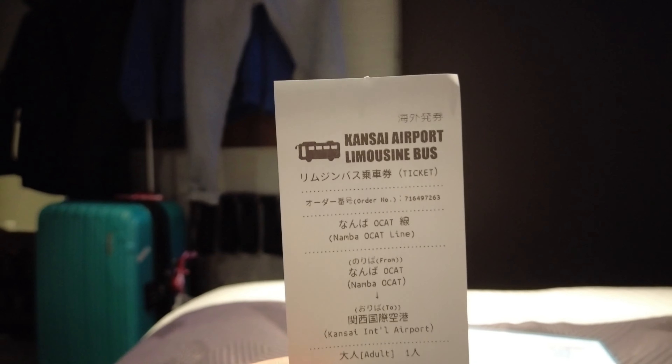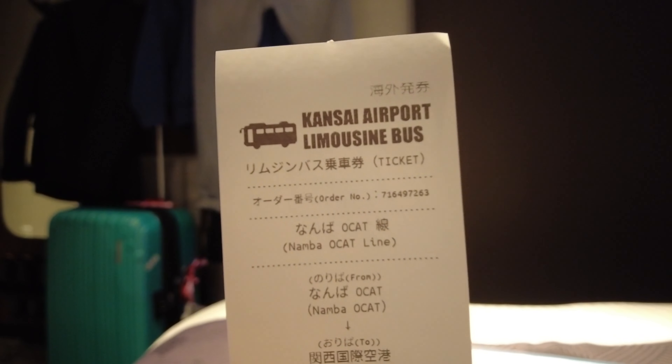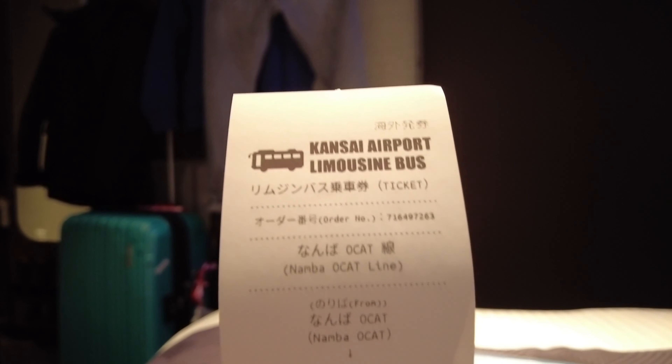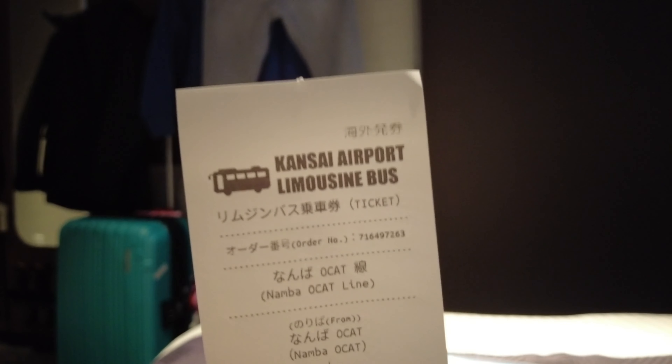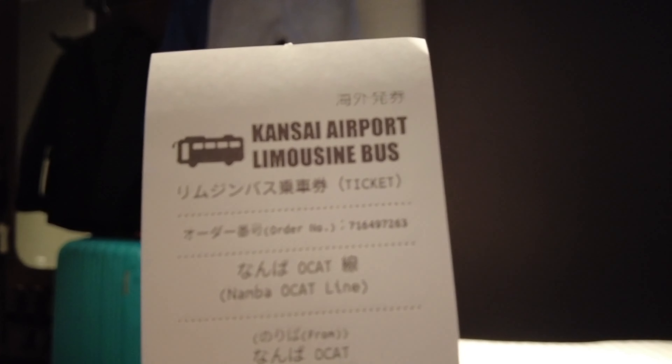Next is the Kansai Limousine Airport bus, which I booked online through a third-party agency. Instead of taking the train to the airport, you can board this bus directly from the airport to different stops in Osaka. In my case, it goes to Namba OCAT. This one is for my return journey. I also activated my JR Pass on the first day, straight after my flight — and I'll explain what the JR Pass is in a moment.